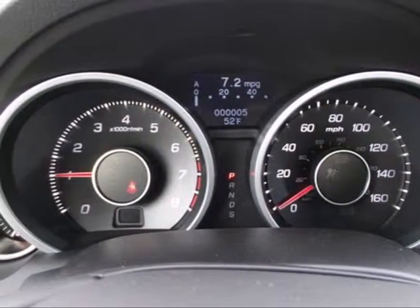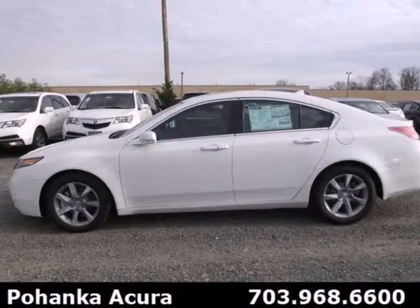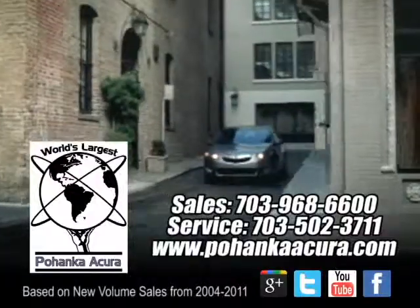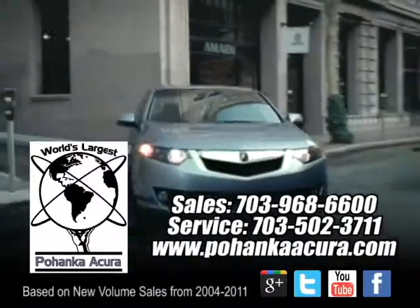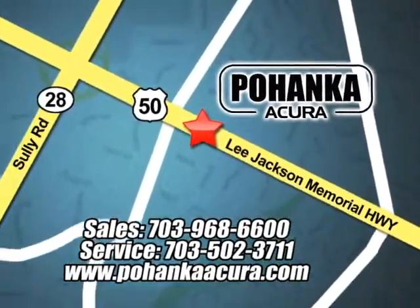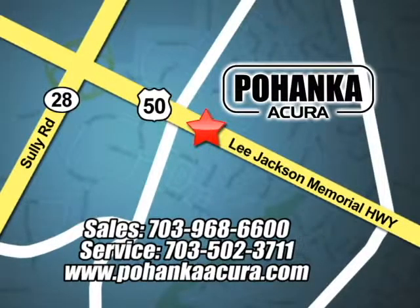This 2013 Acura TL does so many things well. See it for yourself today. Pohenka Acura is a great place to buy a car. We're conveniently located at 3911 Lee Jackson Memorial Highway, Route 50 in Chantilly.